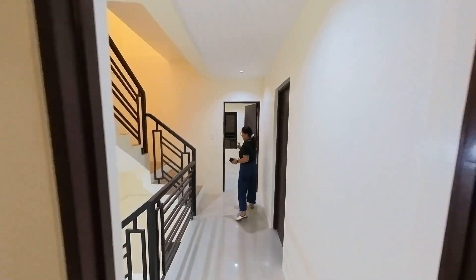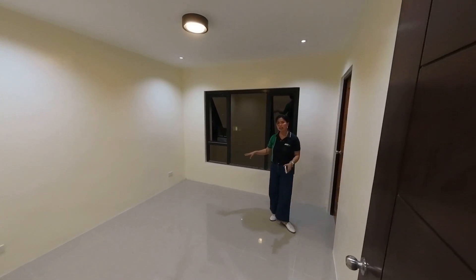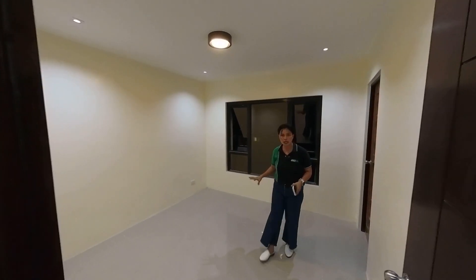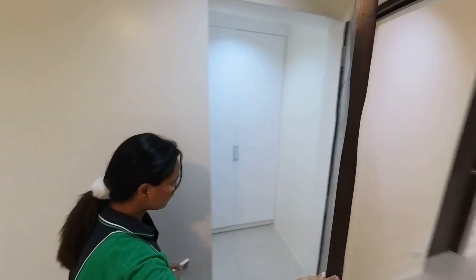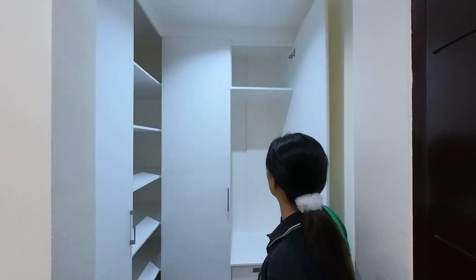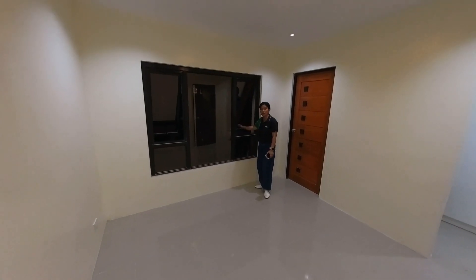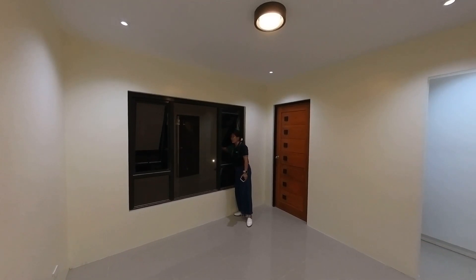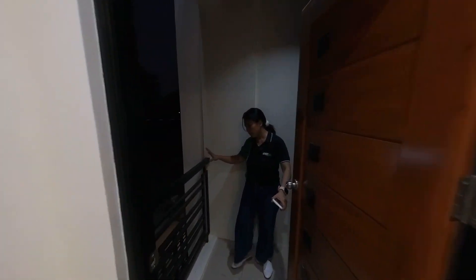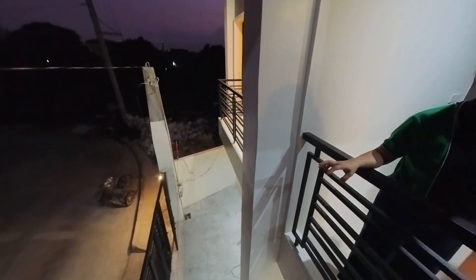Let's check the second bedroom. Hindi siya ganun kalaki ng una, pero enough space — kasya dito yung queen size bed. Wala na nga lang space for the computer table. Meron siyang building cabinet sa likod, malaki — marami kang pwedeng mailagay dito na iyong clothes. Ang combination ng window niya is sliding and awning window — mahangin siya. And this door will lead us to a small balcony — may view kayo dito sa harap ng kapitbahay at yung road. Very peaceful yung community ng subdivision na ito.